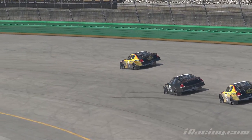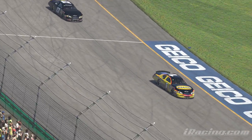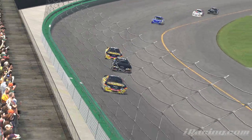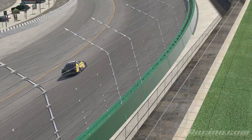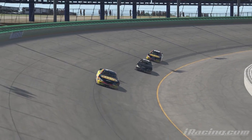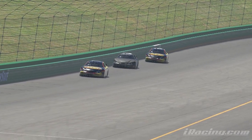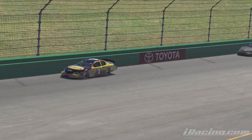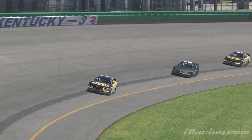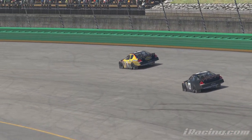In a tri-oval, turns 1 and 2 you enter wide and you exit tight, whereas in turns 3 and 4 you enter tight and you exit wide. This makes the priorities of each corner really different in how they drive, and they almost never feel similar to each other. A very common mistake late in the run when you're worn down, getting tired, and your arms are hurting, is that you just forget which corner you're entering, and suddenly you've washed halfway up the track and lost 2 positions.